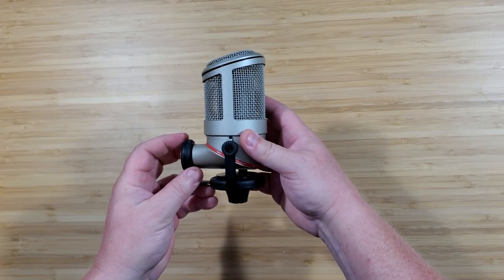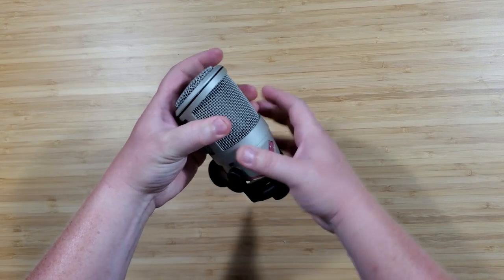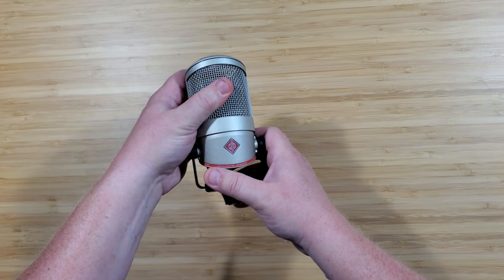This is, much like every other Neumann mic, built like a tank. It's full metal construction and when I say solid, I mean it — down to the grill, this thing isn't denting easily. Considering that I borrowed this mic from a friend, we're not going to be testing that today. It is the classic hang-down style that has become rather synonymous with broadcast, perhaps not as much as the RE-20 or the SM7B as of late, but it is gaining quite a bit of momentum.